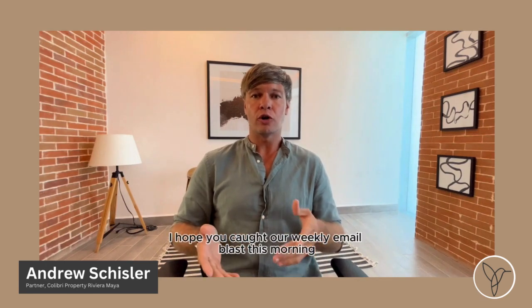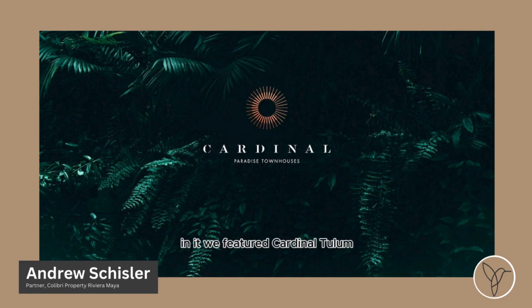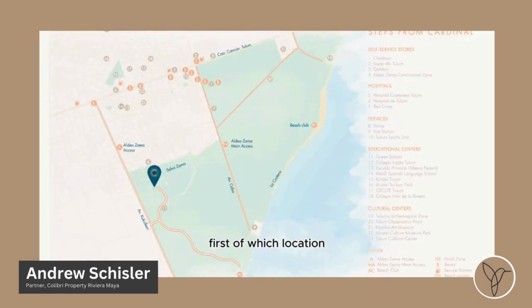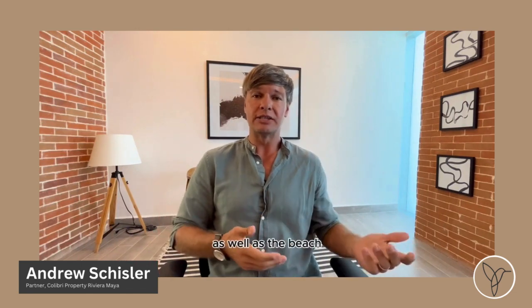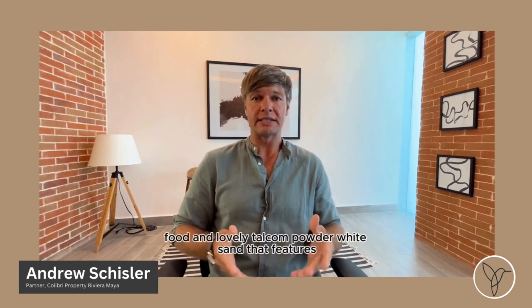Good afternoon. I hope you caught our weekly email blast this morning. In it, we featured Cardinal Tulum, which are two, three, and four bedroom luxury townhomes located in Tulum inside the exclusive Selva Sama neighborhood. We like this property for a number of reasons. First of which, location. You can't get much more exclusive than Selva Sama with its proximity to the commercial center and downtown of Aldea Sama and Tulum, as well as the beach and all of the restaurants, food, and lovely talcum powder white sand that that features.